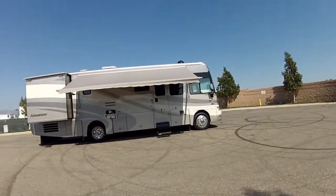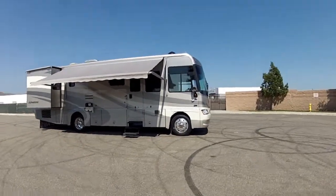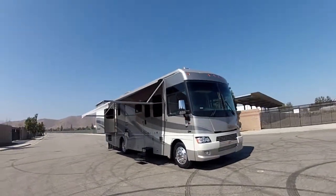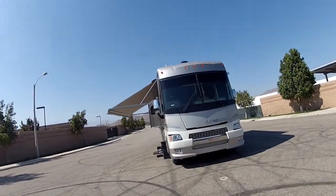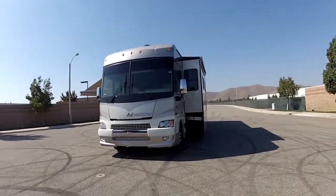Hi, my name is Mike Johnson and I'm taking you on an inside and outside quick tour of this 2007 Winnebago Adventurer — top of the line, the best you can get of any motorhome pretty much. Adventurer, gas with a workhorse chassis.